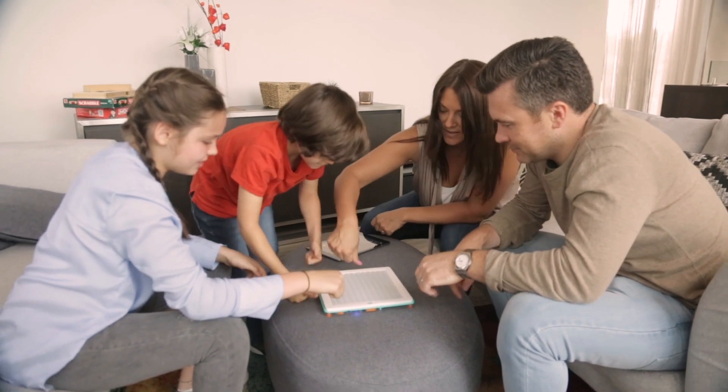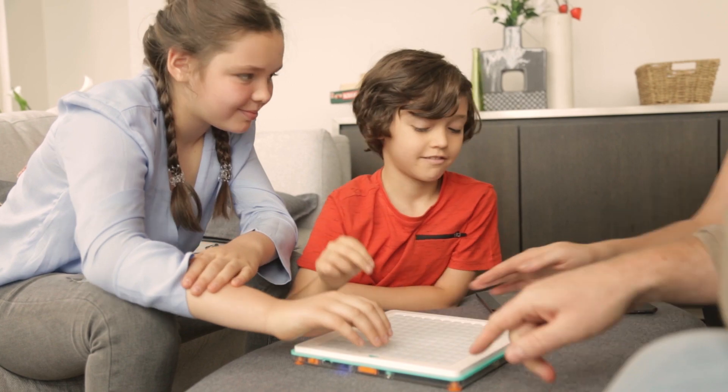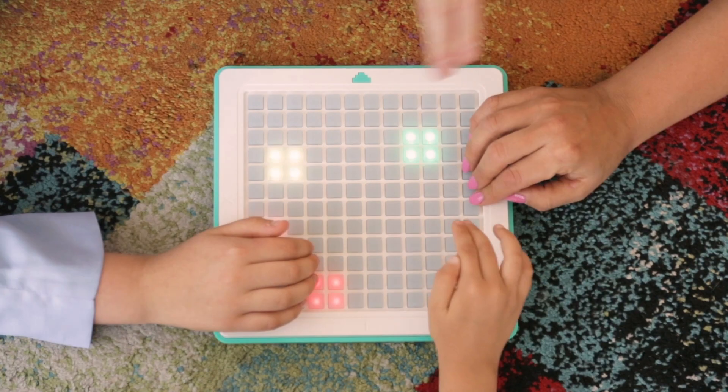With 144 LED illuminated buttons, this truly tactile gaming experience makes it perfectly playable for one, two, three people, or the whole family.